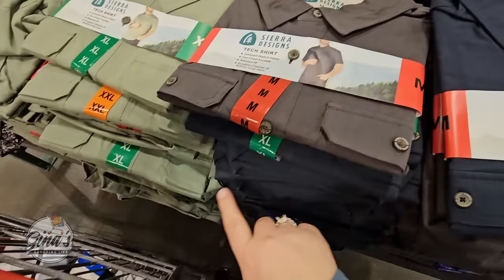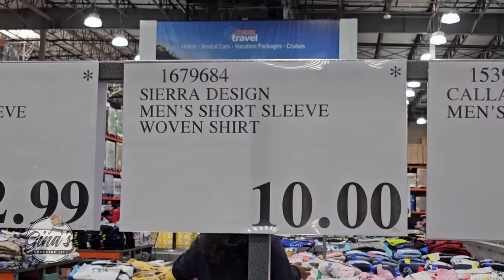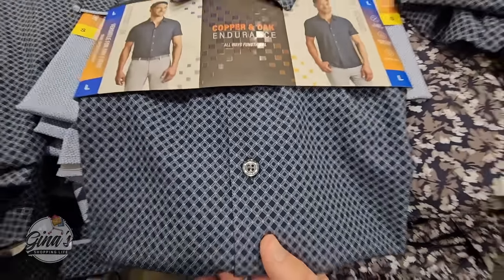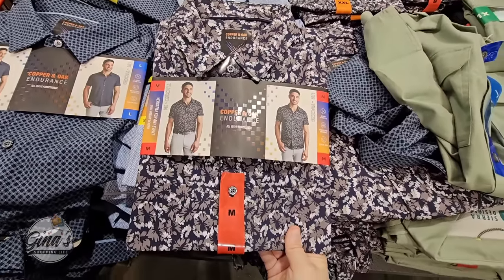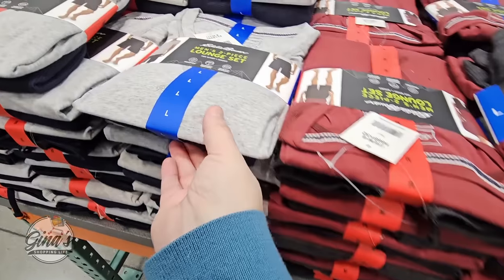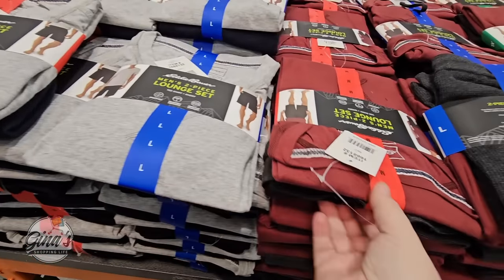In the middle of the clothing section, always worth checking out — these are on special clearance. For this store location, some are marked at $10. There are a few different designs, and we also have some shirts by Copper & Oak at $12.99 — my husband really liked these.